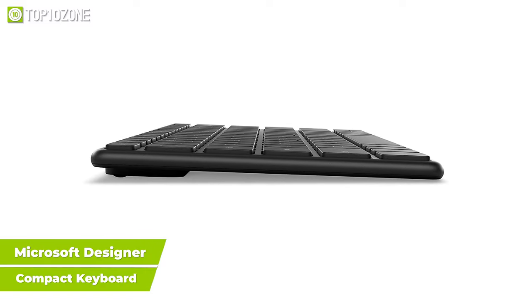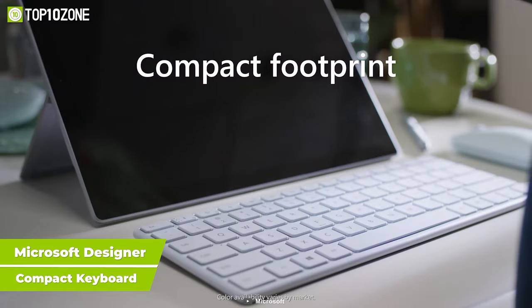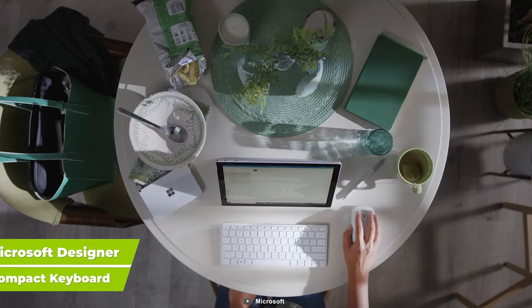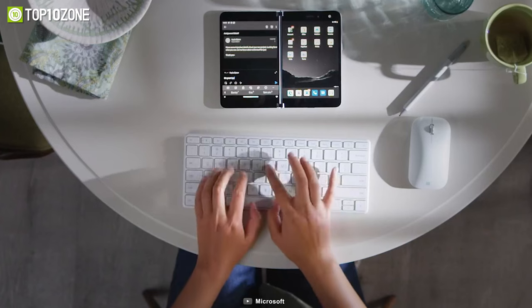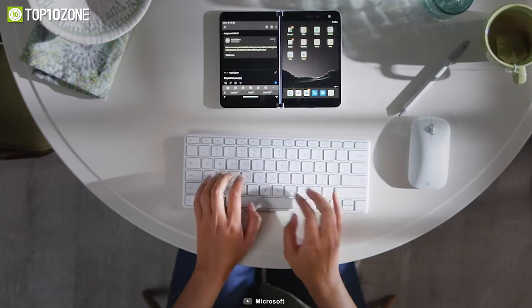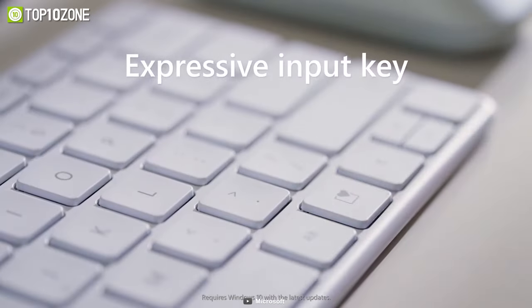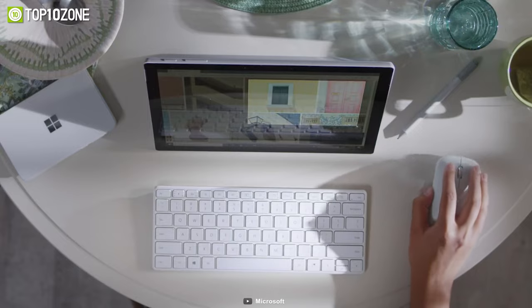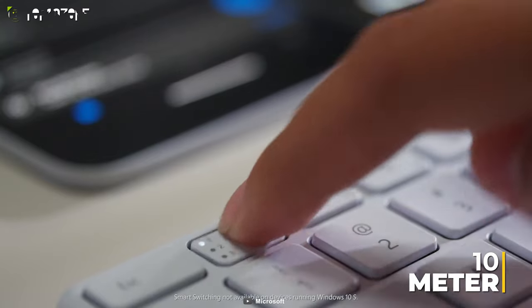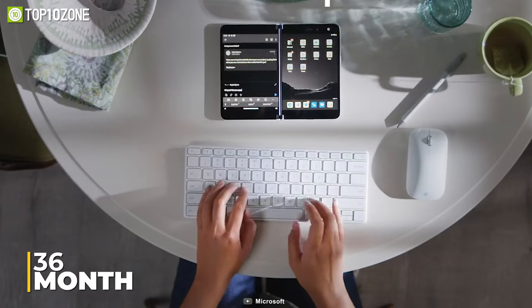Boasting a slim design and premium finish, the Microsoft Designer Compact Keyboard is made for professionals with a busy on-the-go lifestyle. It has a low-profile angle optimized for more productive typing, so you will immediately feel at home when typing on this space-saving modern keyboard. Moreover, it features an emoji key that adds more fun to your tasks, while a snipping key enables you to capture the on-screen contents. This Bluetooth keyboard has a wireless range of 10 meters and robust battery life that can last up to 36 months.